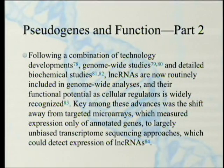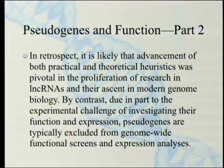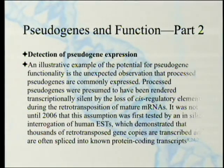ENCODE had something to do with some of that. Key among these advances was the shift away from targeted microarrays — which measured expression only of annotated genes — to largely unbiased transcriptome sequencing approaches which could detect expression of long non-coding RNAs. You didn't know they were even there or doing anything. Long non-coding RNAs are now known to be important. By contrast, due in part to the experimental challenge of investigating their function and expression, pseudogenes are typically excluded from genome-wide functional screens and expression analysis. They've been labeled as pseudogenes, so we know what they do — or more precisely what they don't do — and so we can ignore them. Maybe we really shouldn't.